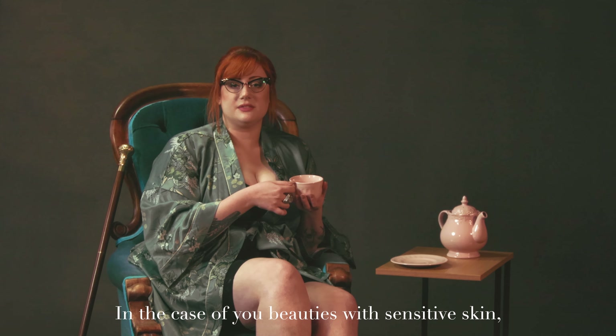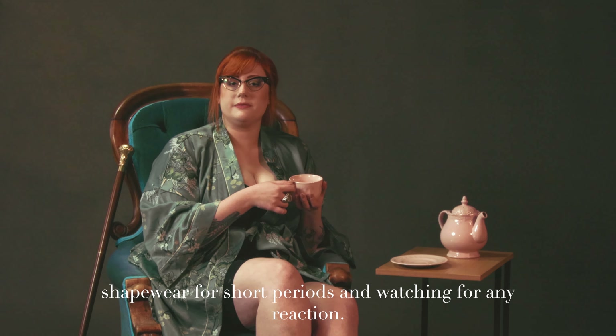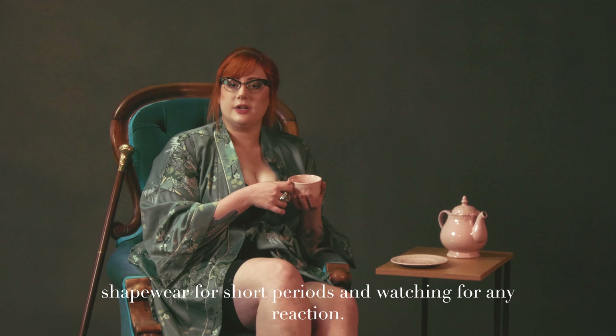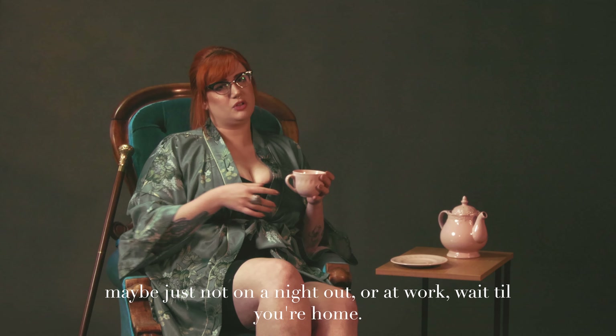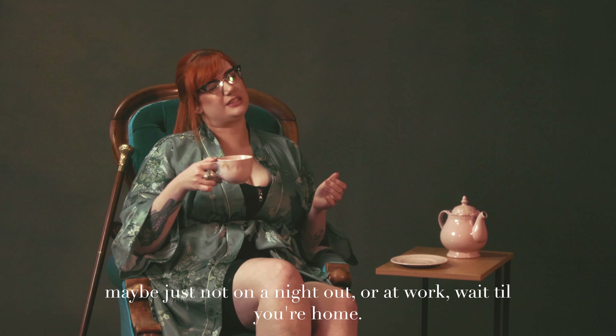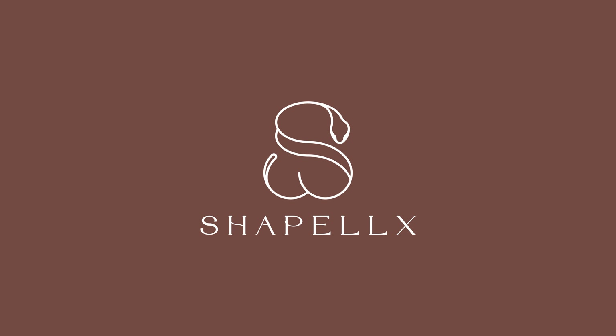For you beauties with sensitive skin, we suggest wearing the shapewear for short periods and watching for any reaction. If you notice anything, take it off — maybe just not on a night out or at work; wait till you're home. ShapeX.